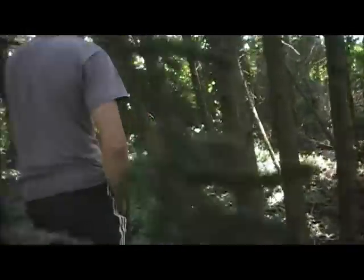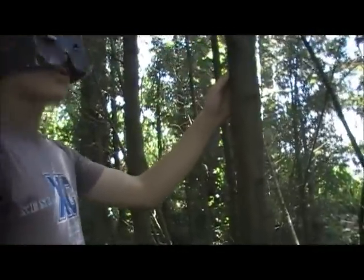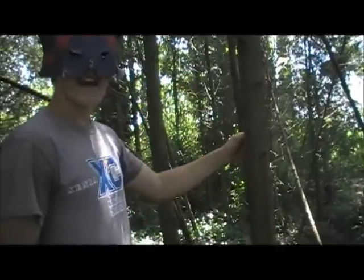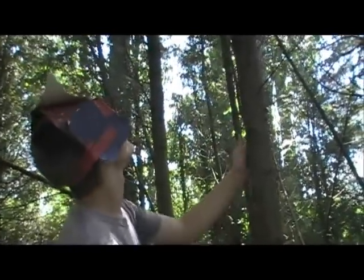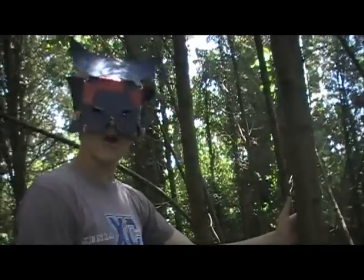Hey boy, beautiful specimen. Now this creature is called a tree. It is in Kingdom Plantae because it is a plant. Now this thing grows from the ground and it has leaves — usually green leaves, unless you're in the fall or winter.